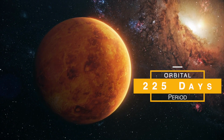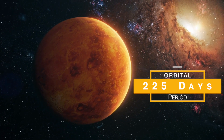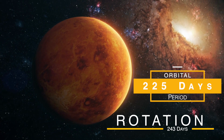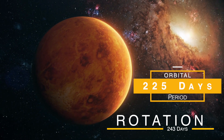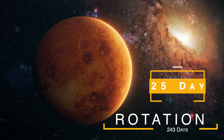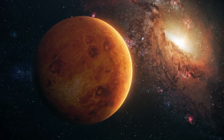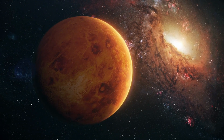Venus takes about 225 Earth days to complete one orbit around the Sun. Venus rotates very slowly, taking about 243 Earth days to complete one rotation on its axis. Interestingly, Venus rotates in the opposite direction to most other planets in the solar system.